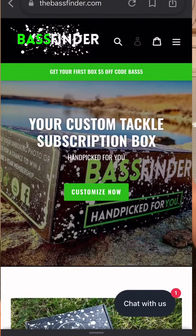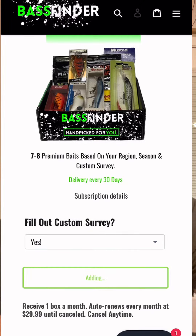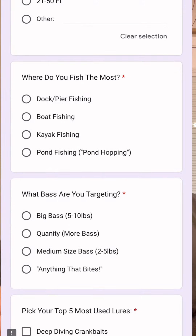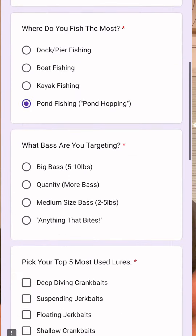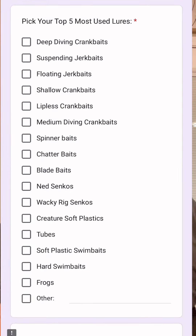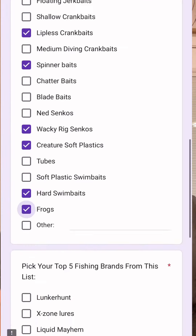After you go through the subscription process, you go through a detailed survey that tells them the region that you fish in. Then you go through a list of what kind of water you fish, what depth of water you fish. They're making sure that they don't send you a 25-foot deep diving crankbait if you're in ponds that are only 12 feet deep. So they make sure that everything they send you is usable for you.